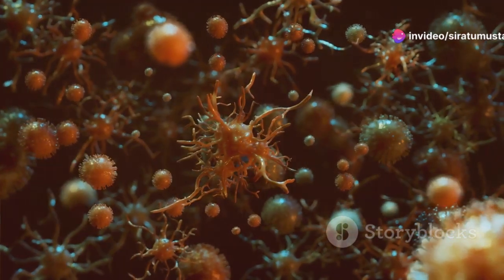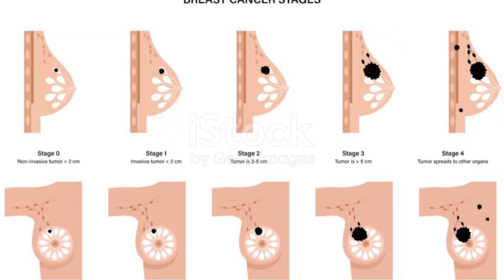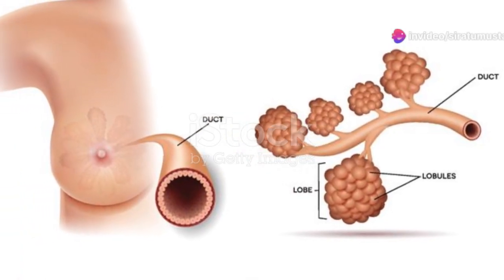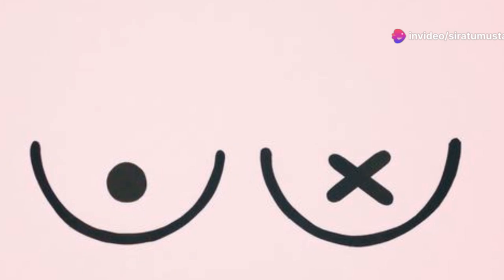Breast cancer stages are broken down into five main stages: zero through IV. Let's start with stage zero, also known as carcinoma in situ. At this stage, cancer cells are still confined to the ducts or lobules of the breast and haven't spread to surrounding tissues. Think of it as a very early warning sign.